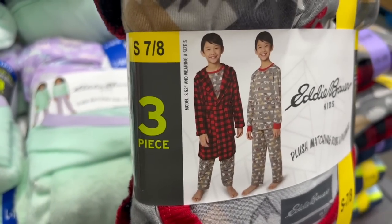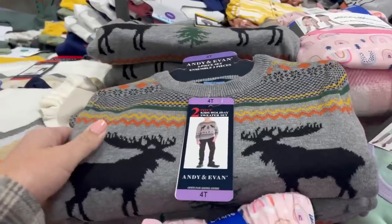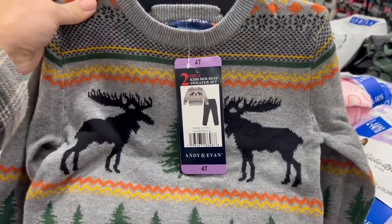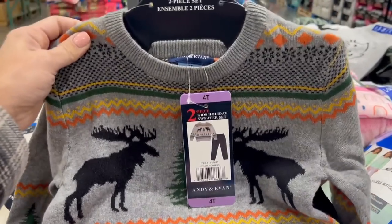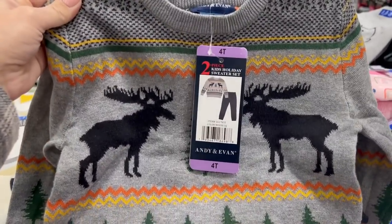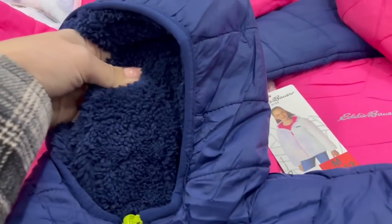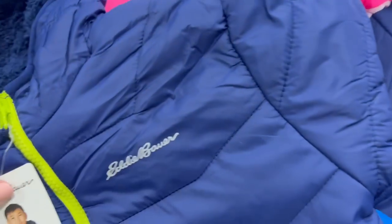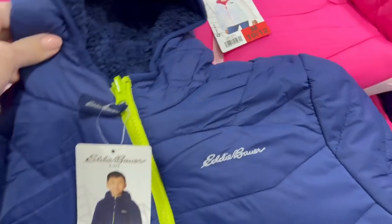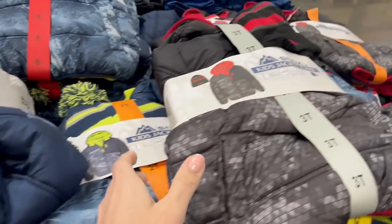The three-piece kids' Eddie Bauer pajama sets that have a matching plush robe are four dollars off at $16. Then this is new and super adorable for twenty dollars — just pants and a sweater, two pieces. Twenty dollars is a lot for two pieces of kids' clothing at Costco, but it looks super bougie. For twenty dollars they also have nice Eddie Bauer youth jackets, fleece-lined all the way through including the arms.